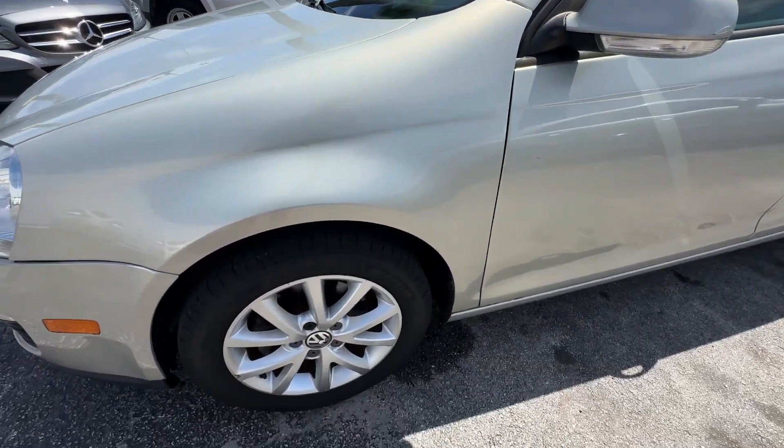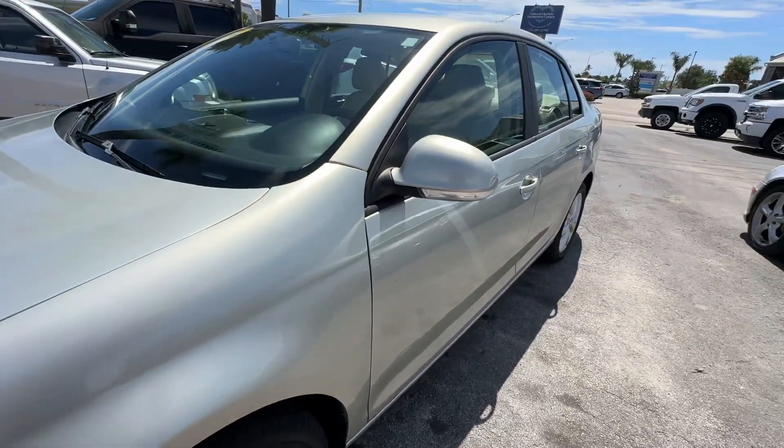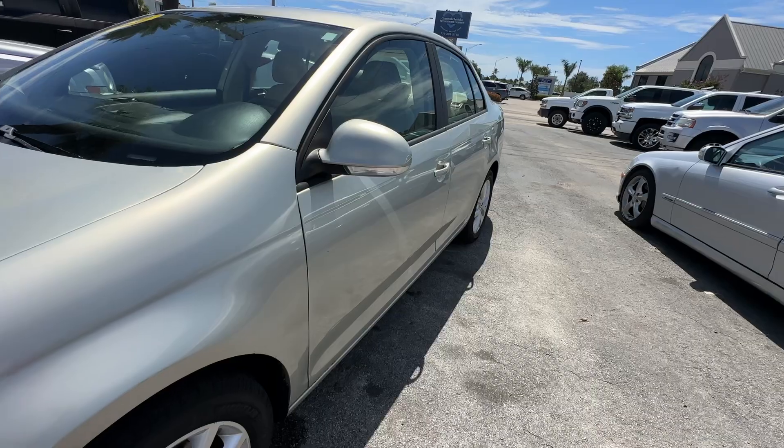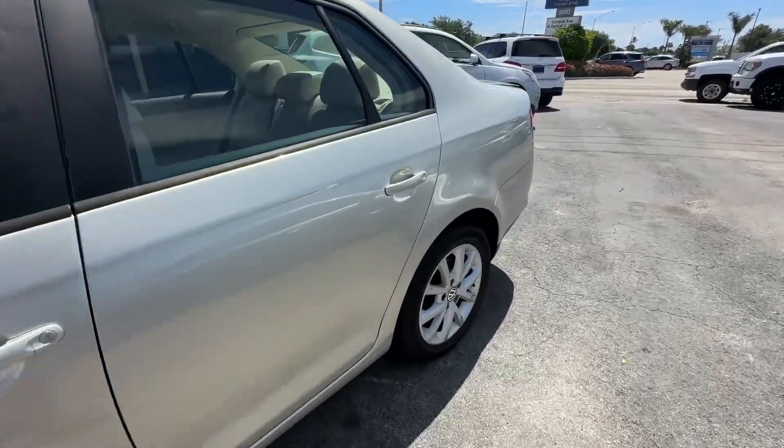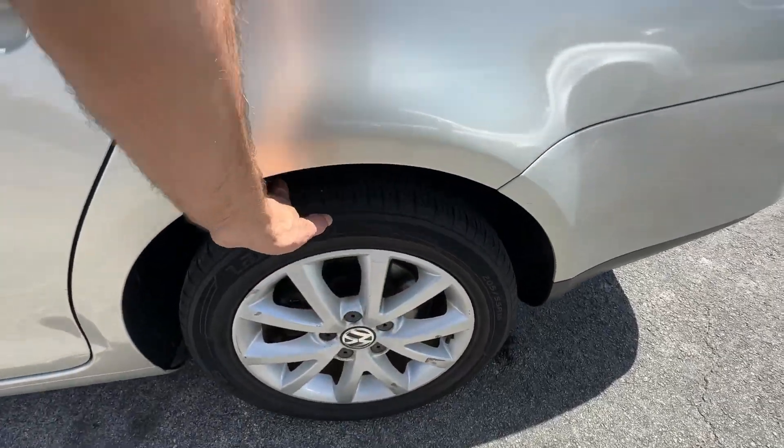No scratches, dents, or dings. Front wheel looks good, no curb rash. This is a brand new set of Michelins all the way around. Driver's side looks fantastic the whole way down — no scratches, dents, or dings. Really, really good condition. A couple of scuffs on the rim on the rear, but that's it.